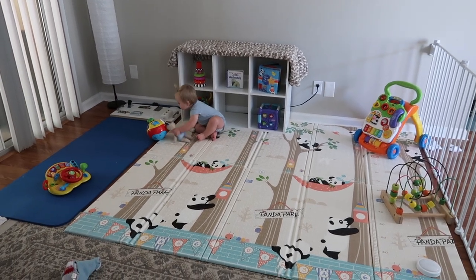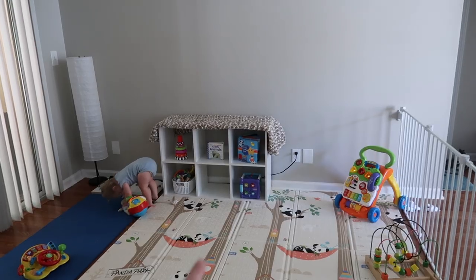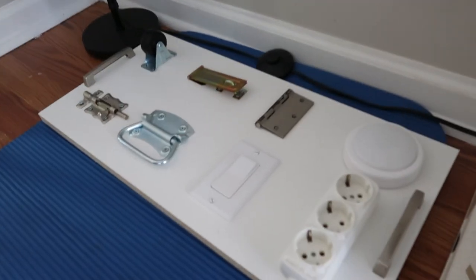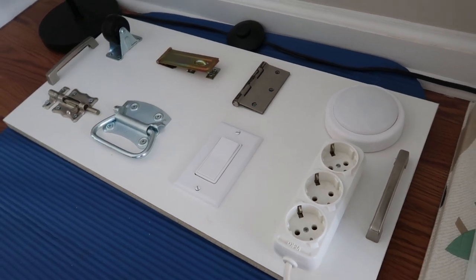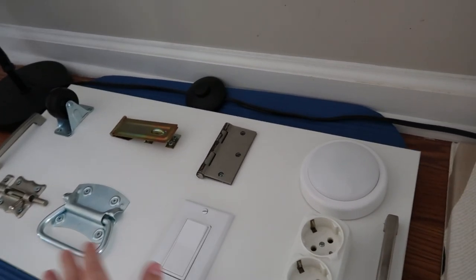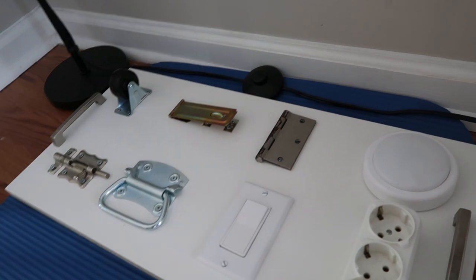I'll link everything down below. I have her foam mat, and then that's just a yoga mat to add a little bit more padding. I put a bookshelf here to put some toys on and it works really, really well for us. I also wanted to show you guys that Adam made Ava a busy board — I saw these all over Pinterest and I thought they were the coolest things. He went to Home Depot and got all the stuff and made one for her. It has a light switch, a light, some hinges, and other stuff she can just play with.